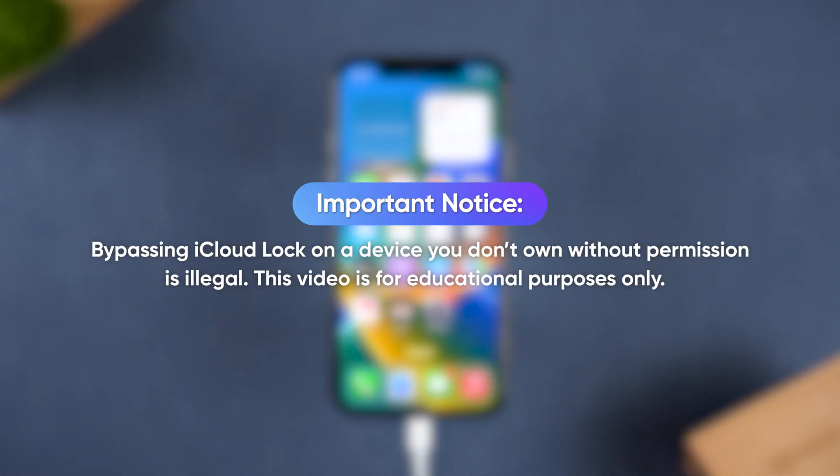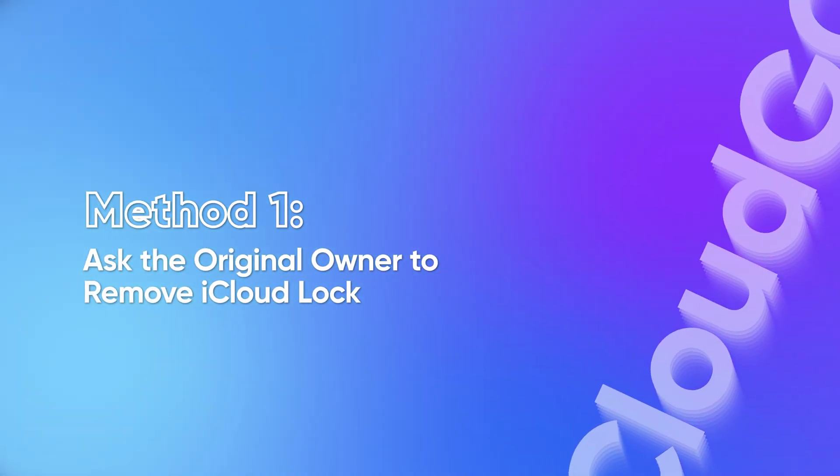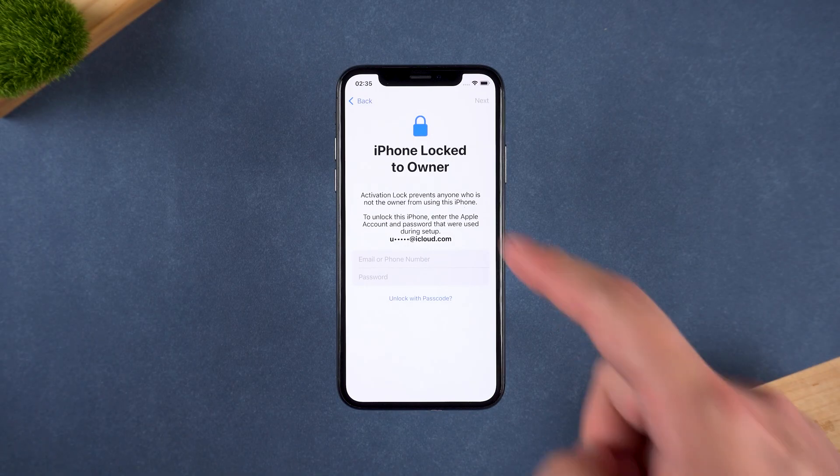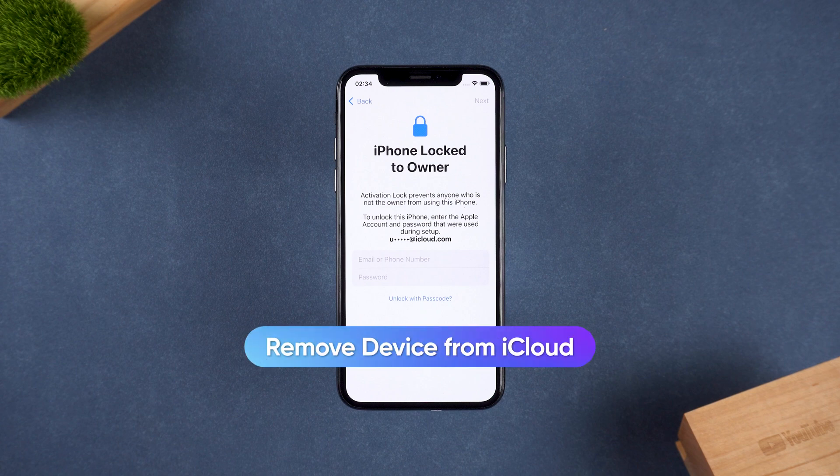Important notice: bypassing iCloud lock on a device you don't own without permission is illegal. Method 1 – Ask the original owner to remove iCloud lock. If you purchased a second-hand iPhone, the most official and straightforward method is to ask the original owner to remove the activation lock remotely via iCloud.